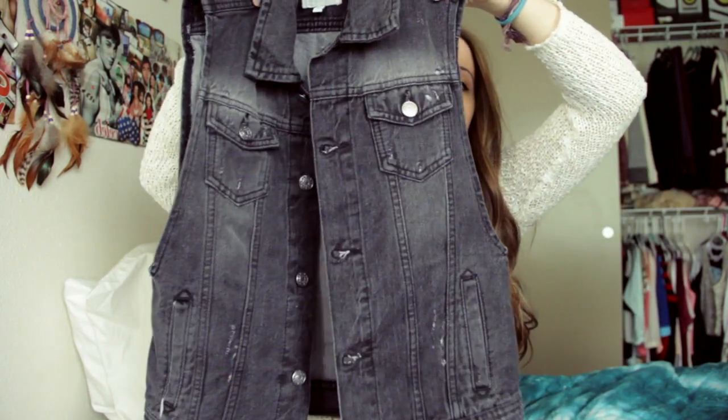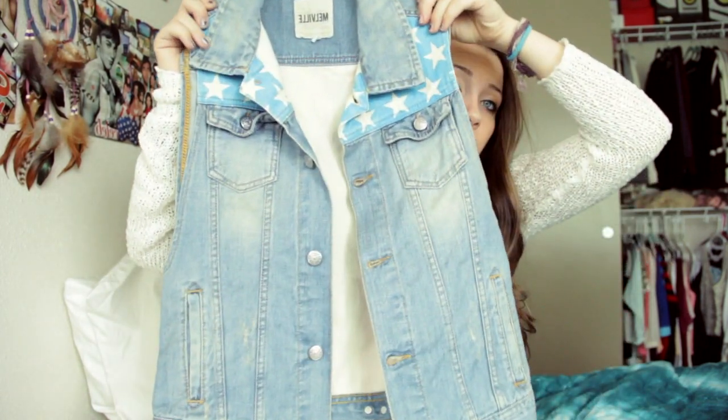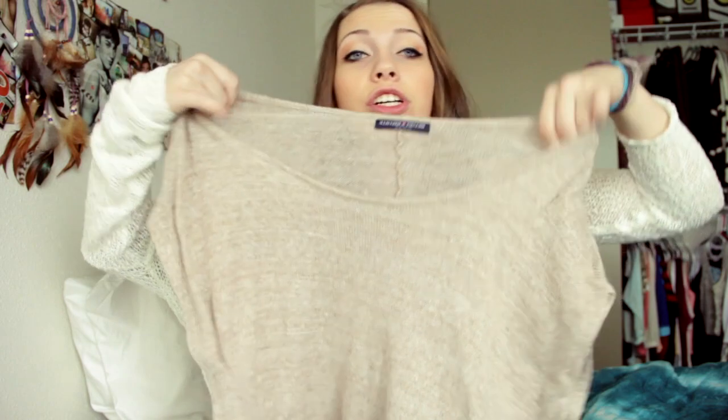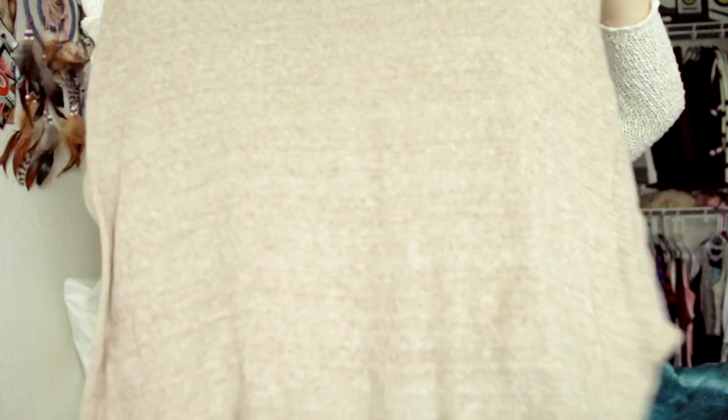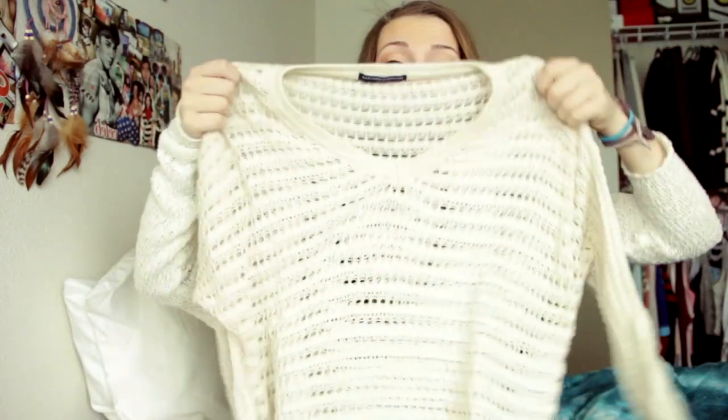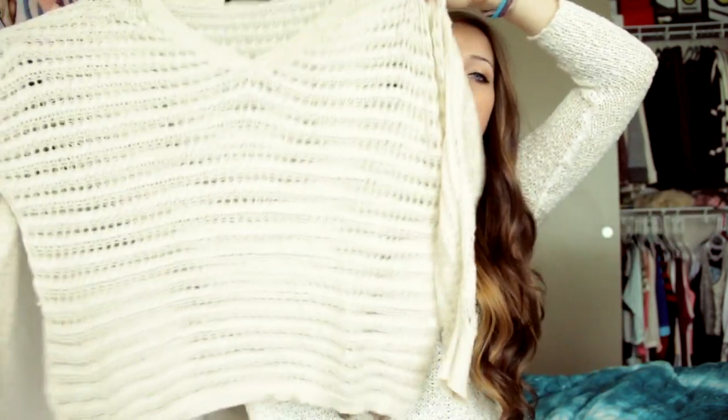Then I have a few vests from Brandy: I have just the basic denim one, I have the dark denim one — like the grayish denim — and then I have the American flag vest, which has the blue stars and the back is the red and white stripes. Then I have this shirt that's just a sweater material crop tank top with the open sleeve. Then I have this knit beach cover-up sweater thing, and the same one in dark gray — the longer one — which I tie and wear with white shorts.